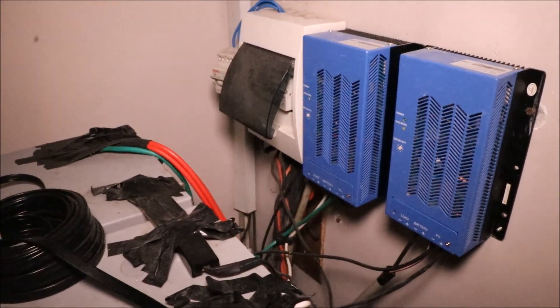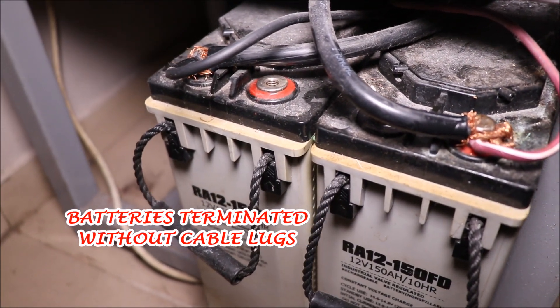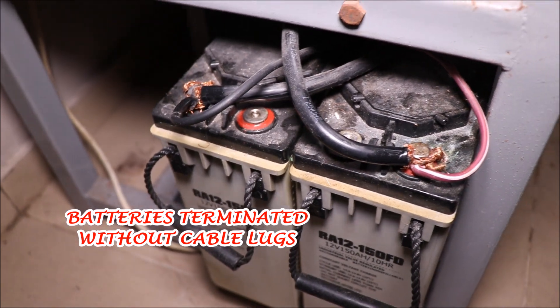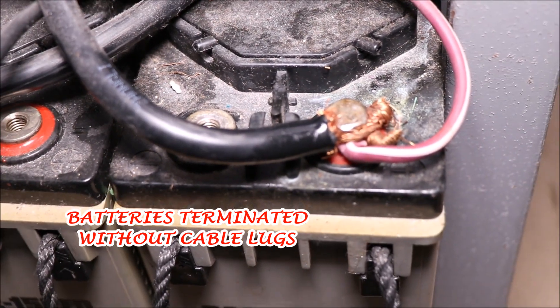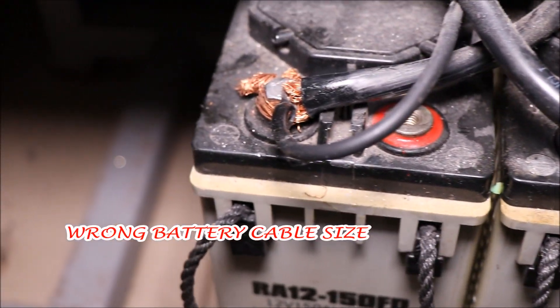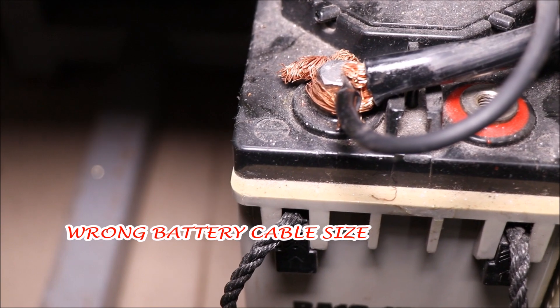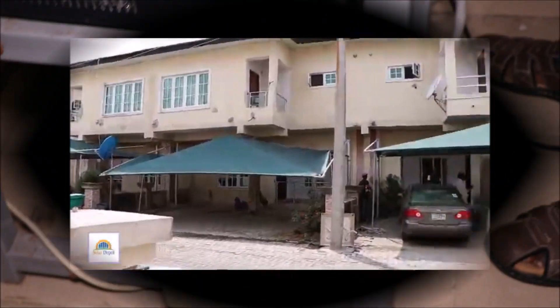That is a no-no when it comes to renewables. You can see that the batteries are connected without cable lugs, and that is terrible because they can lead to loose connections, which in essence leads to losses. Also, the cable sizes are different, which is also a bad practice.